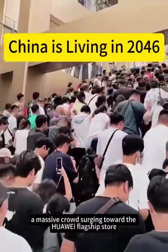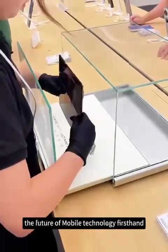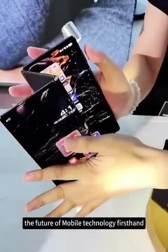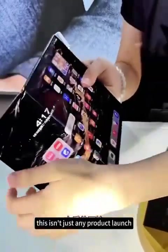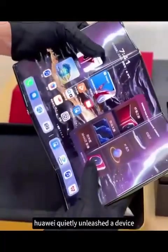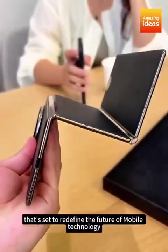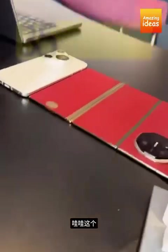A massive crowd surging toward the Huawei flagship store in Beijing, eager to witness the future of mobile technology firsthand. This isn't just any product launch — this is something special. Huawei quietly unleashed a device that's set to redefine the future of mobile technology: the Mate XT Extraordinary Master.